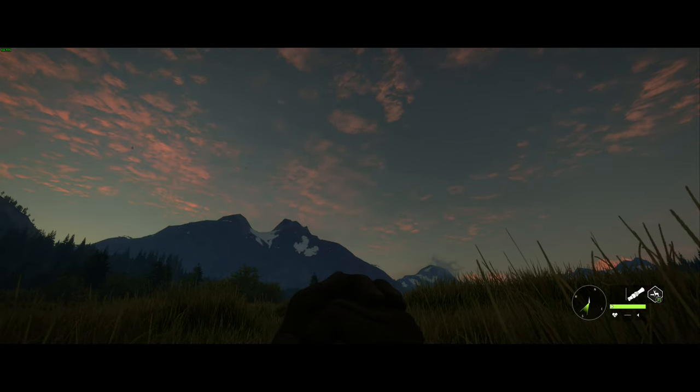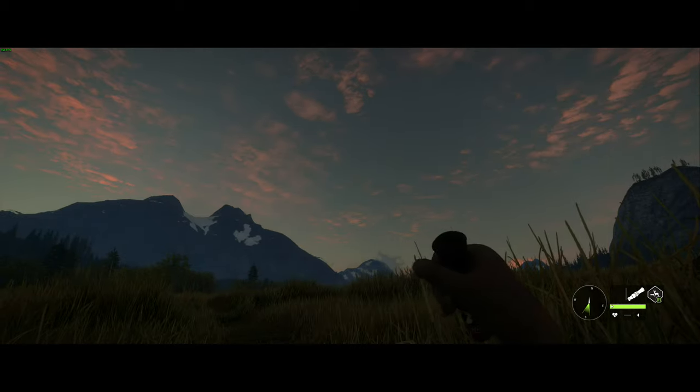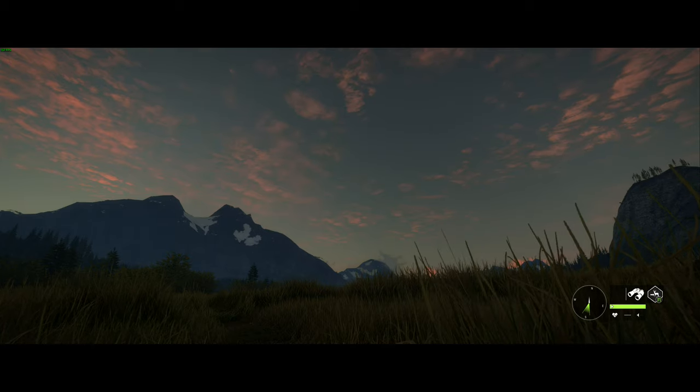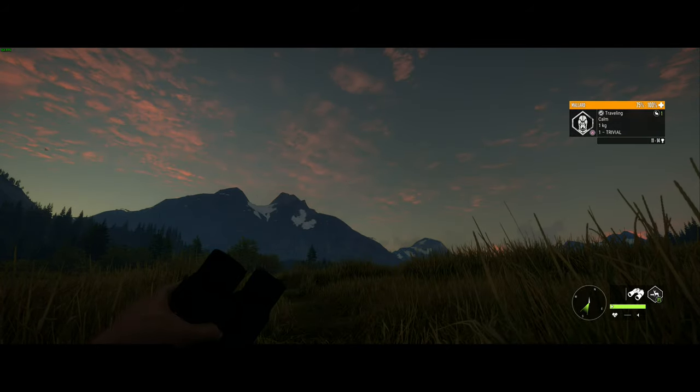I've got a blind set up here that you can crawl into, and a tent beside it. This is one of my favorite duck spots, but I haven't had a lot of luck just sitting here waiting for them.